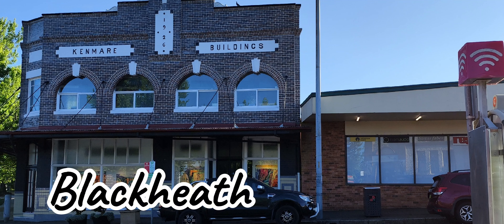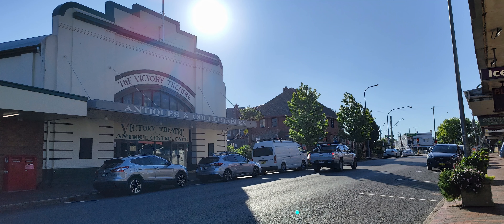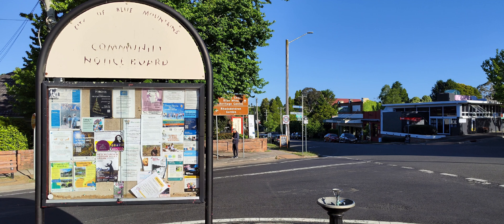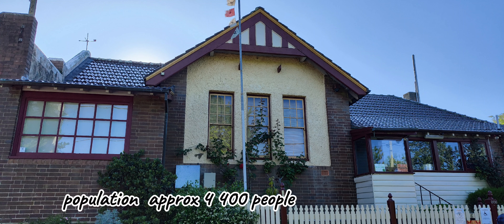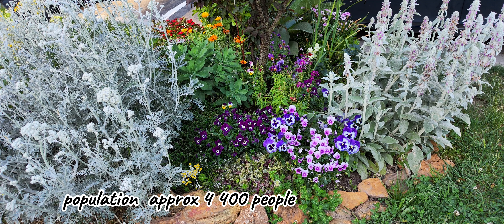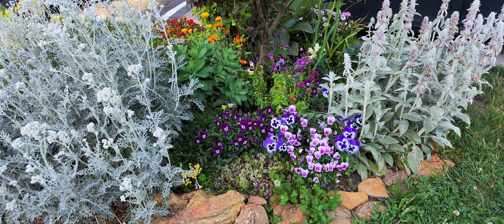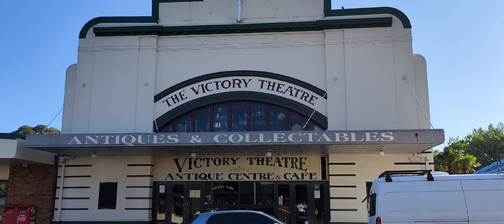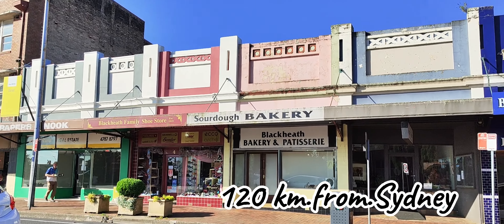Today we are visiting Blackheath. Blackheath is a small town located near the highest point of the Blue Mountains. The population is approximately 4,400 people. This town was established in 1815 and it's located approximately 120 kilometers from Sydney.